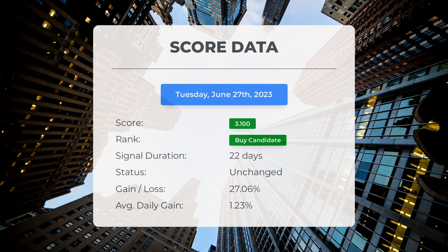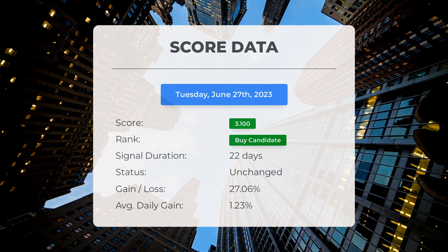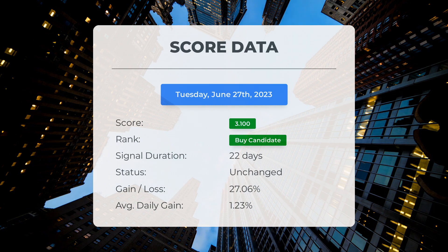Since May 25, 2023, our system has ranked SOXL as a buy candidate, giving it a score of 3.10. Those who followed our analysis would have enjoyed an impressive gain of 27.06% since we first listed SOXL as a buy candidate 22 days ago. This translates to an average return of 1.23% per day since it was listed as a buy candidate.